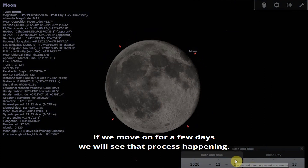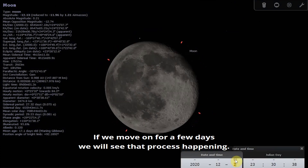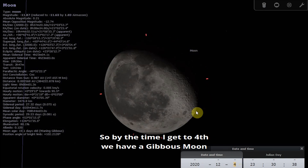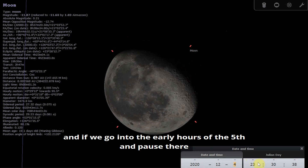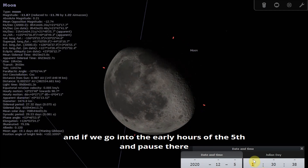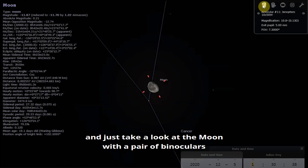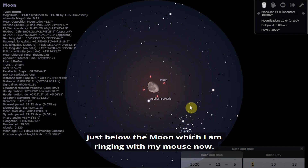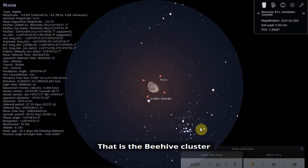If we move on for a few days, you'll see that process happening. By the time we get to the 4th, we have a Gibbous Moon. Going into the early hours of the 5th, if you look at the Moon with a pair of binoculars, you might see that there is a star cluster in the constellation of Cancer just below the Moon — that is the Beehive Cluster.